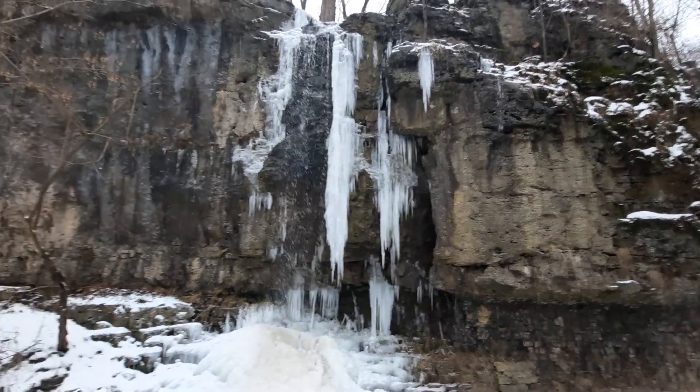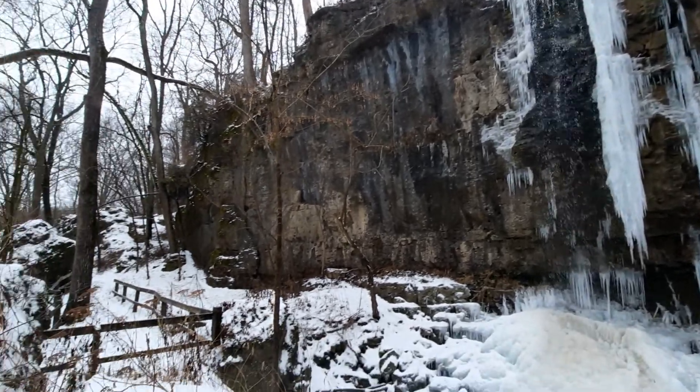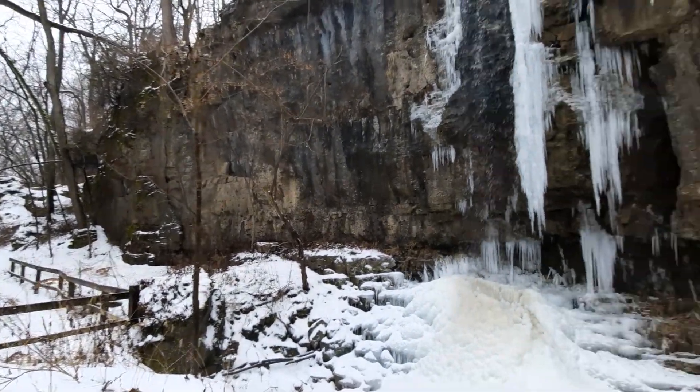Howdy, mates. Good morning. Here's my second video log today while visiting the Clifton Gorge State Nature Preserve.